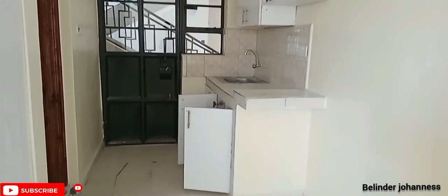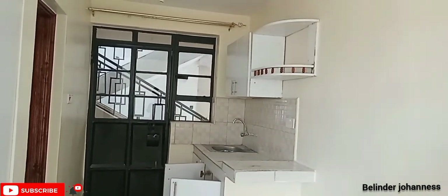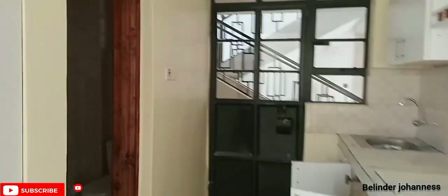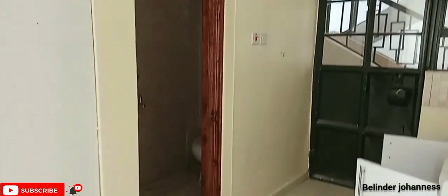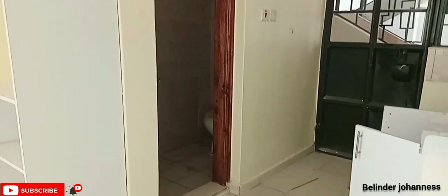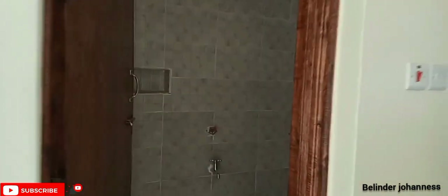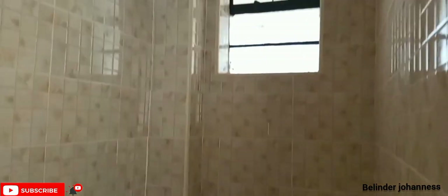From our kitchen space, we are heading to our bathroom space, so come along. Don't forget to subscribe and give this video a thumbs up. The bathroom space is quite spacious. I like the type of tiling they used, and there is also a small window that brings in natural light — not that much, but good enough.